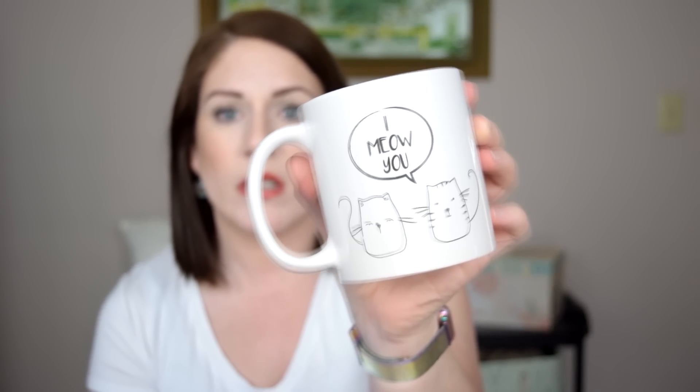So the other thing I was most excited for — I need another coffee mug like I need a hole in my head, but I can always get rid of an old one for this one. This says 'I meow you' and it looks like pencil drawings of cats, one's a boy and one's a girl. This is the Royal Norfolk brand from Dollar Tree and it washes really well. And if I remember correctly, if you put these in the microwave to reheat your coffee, they don't get too terribly hot. So that's a good little thing too.